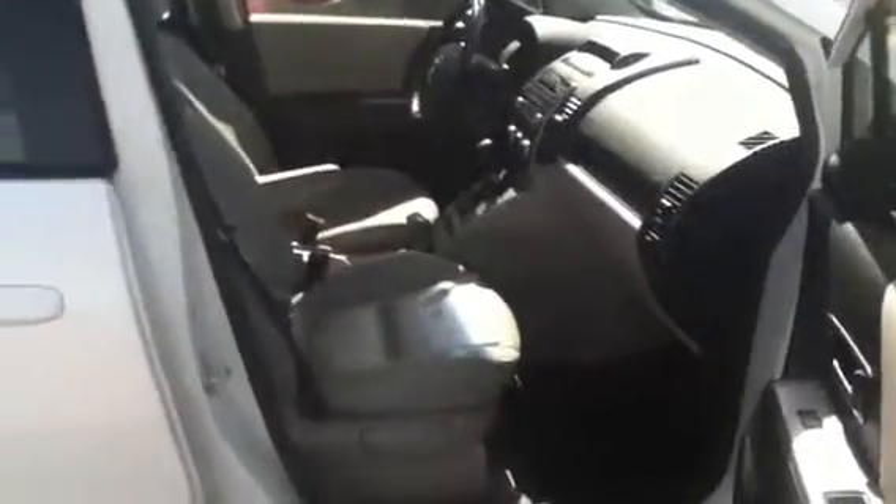This vehicle is equipped with both sliding doors on the driver and passenger side, so if you do have kids it's very easy to get in and out of. I'll open up the passenger side just to give you a three-way look of the vehicle. Like I said, this vehicle is in great shape.